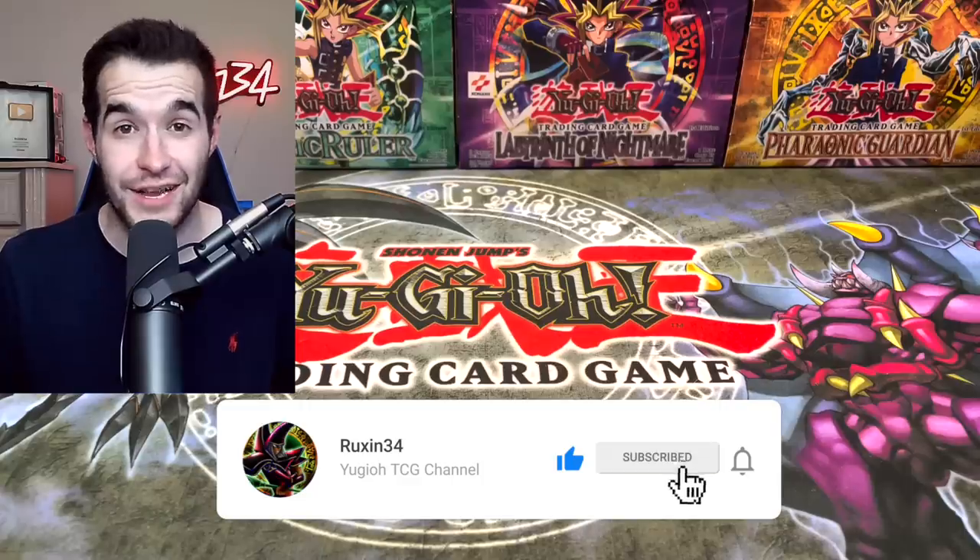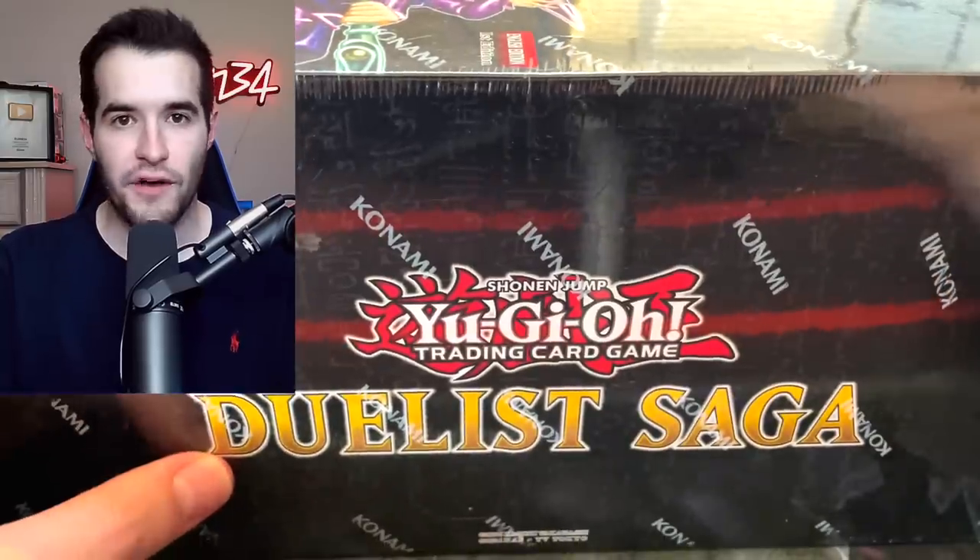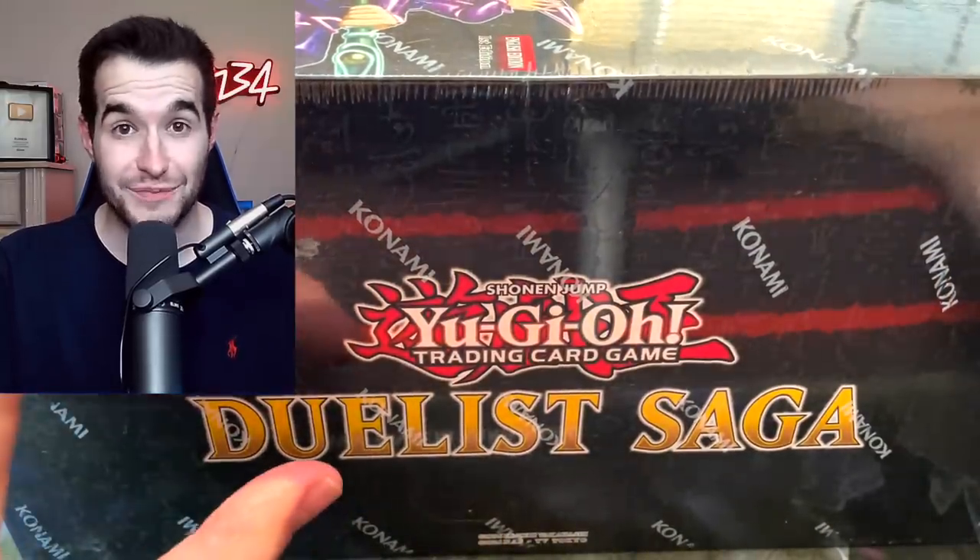There's a lot of classics in here. We can hopefully pull that Blue Eyes. I'm going to open this thing up off camera and get all the packs out because there are a lot of these mini boxes.